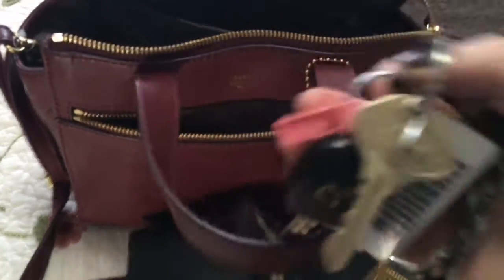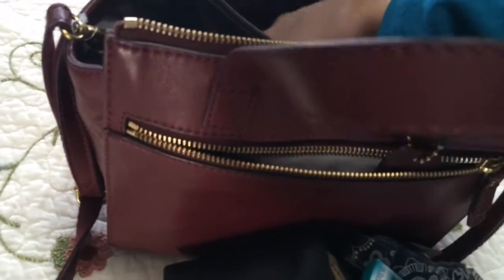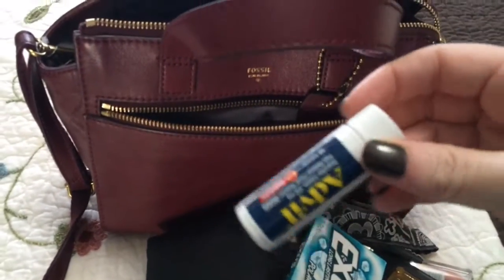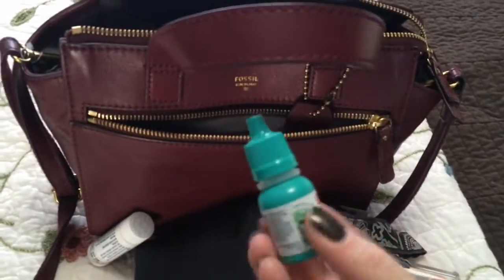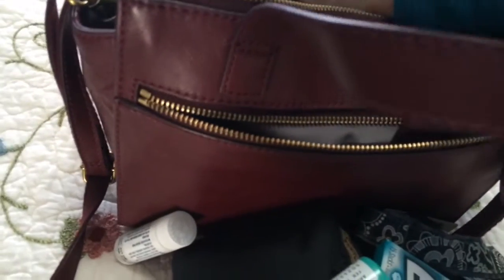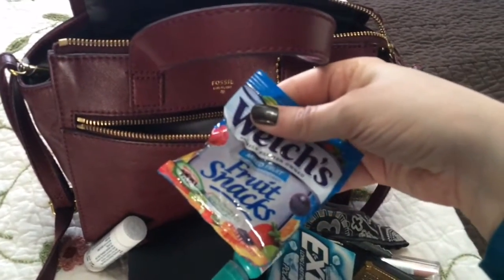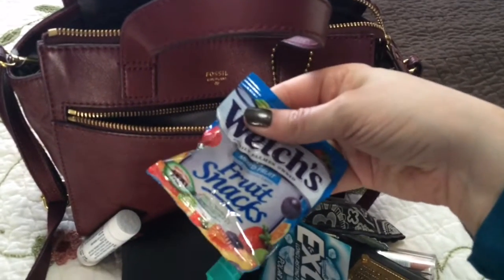And in the back pocket, I have my keys. And gum. And Advil. Eye drops. And fruit snacks — gotta have those with the diabetes in case I need sugar.